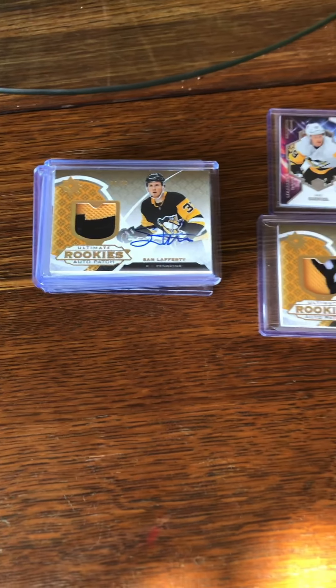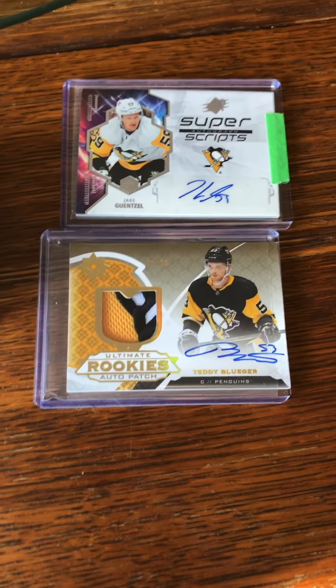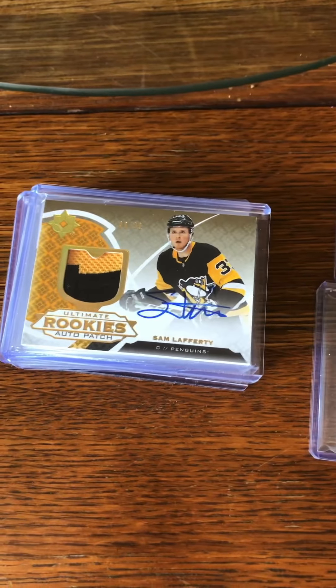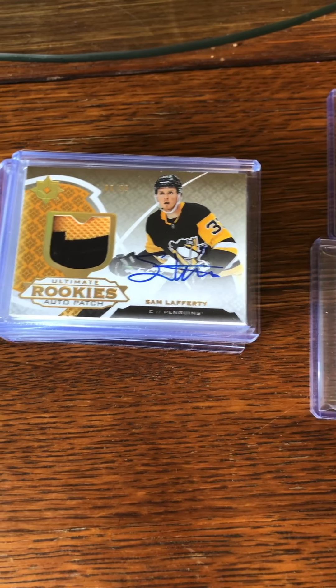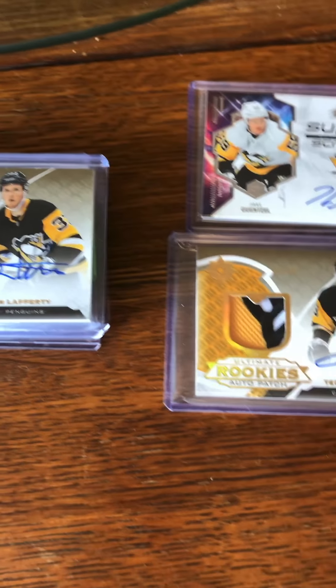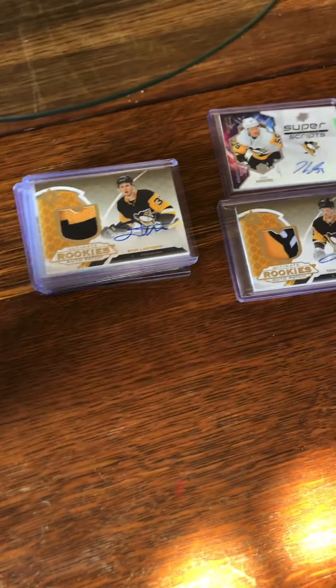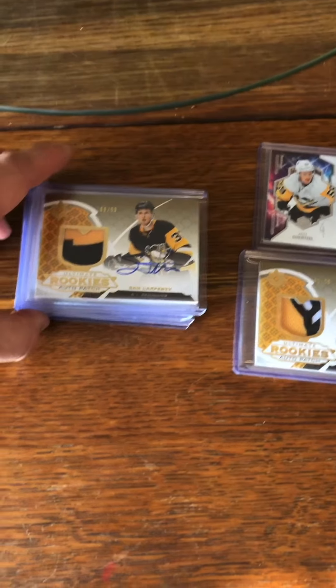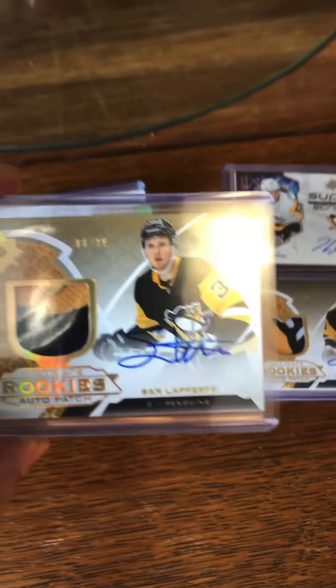So what they asked for was your top five hockey cards. I had a tough time — I've only been collecting for maybe about a year, a year and probably two months. I do have some cards, but just a lot of Pittsburgh cards is what I've been collecting, and these are some of my favorites.